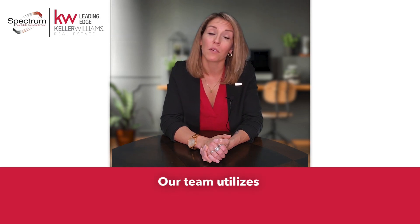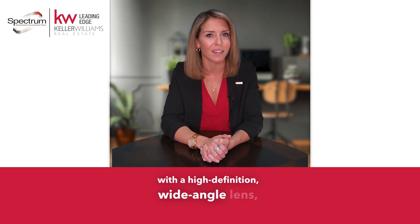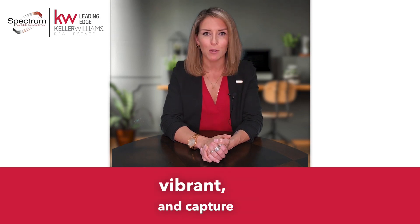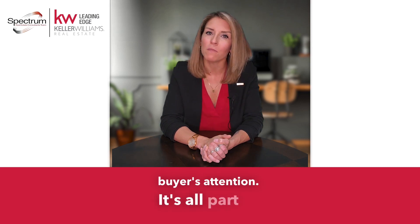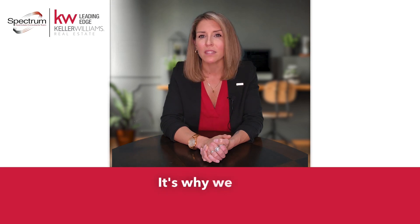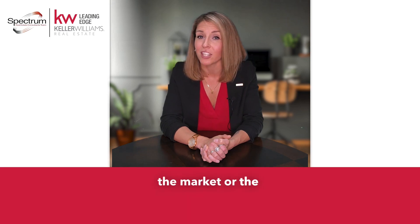Our team utilizes a professional photographer with a high-definition wide-angle lens, and we also edit the pictures so that they are bright, vibrant, and capture the buyer's attention. It's all part of putting your house in front of the most buyers and generating more traffic to your listing — it's why we sell homes for more than the market or the agent average.